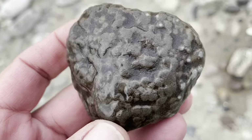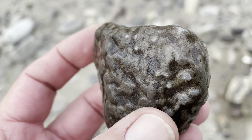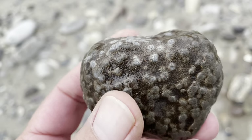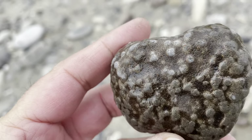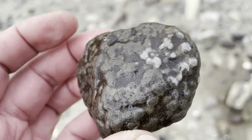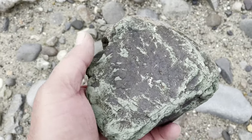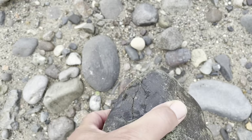Here's an interesting stone. Look at all the bubbles on it. Looks like an agate. Hard to tell. Get it back and clean it up, see what it looks like. That's a keeper. A nice big chunk of green jasper. Not too bad, but I've already got a bunch.